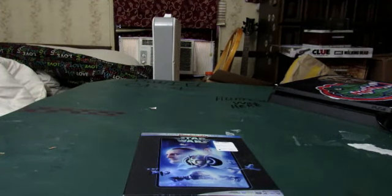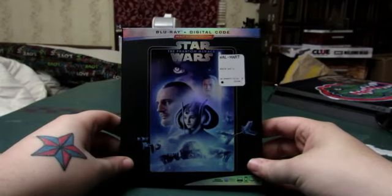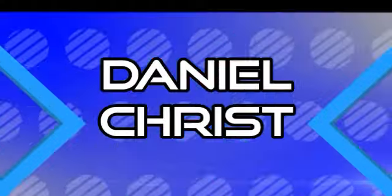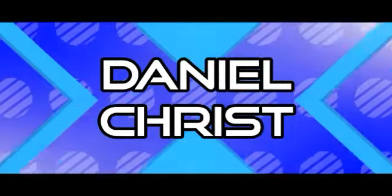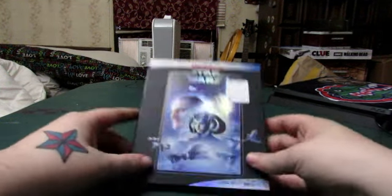What's up everyone, Daniel here to bring you another blu-ray unboxing. This unboxing will be taking a look at Star Wars: The Phantom Menace, Episode 1. Without further ado, let's get into it.